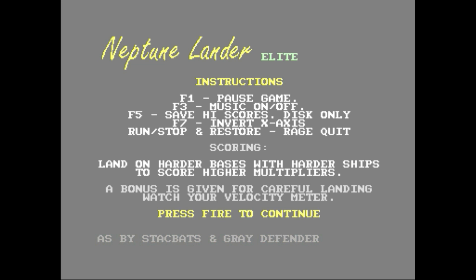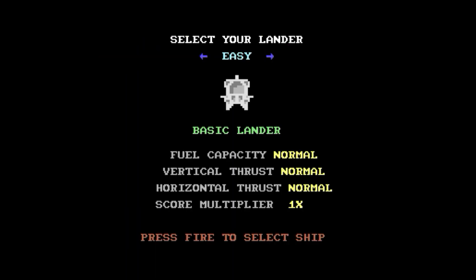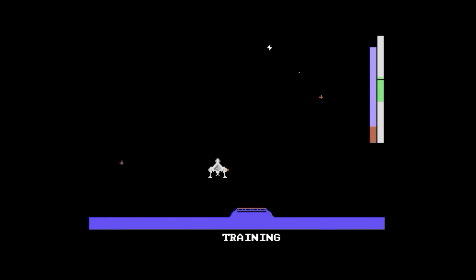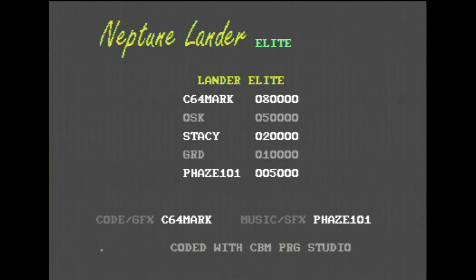Neptune Lander Elite is a new variation of a Lunar Lander or Jupiter Lander style game with new gameplay elements and obstacles thrown in, some of which take a little bit of getting used to. So much so that Mark decided to include a short six-level training mode to help teach players the ins and outs of the game. This is the type of polish you don't often see even in full retail commercial releases. The training mode can be accessed from the title screen menu, and when you're ready to begin, pressing fire on the joystick or return/right shift on the keyboard will start the game.